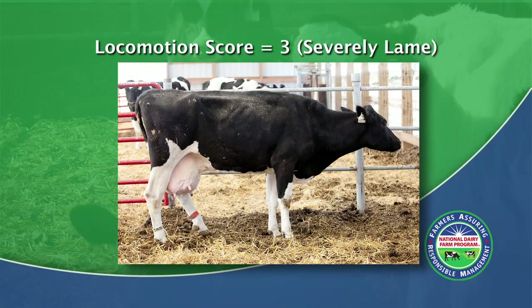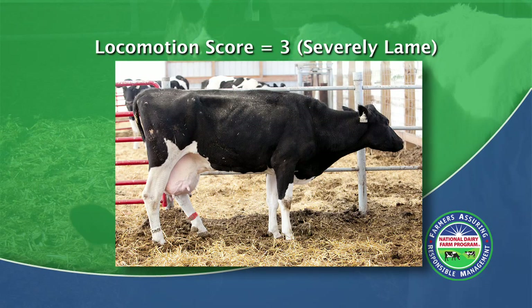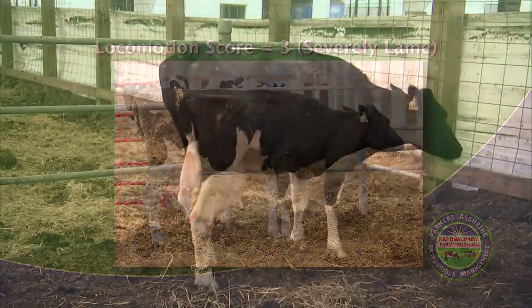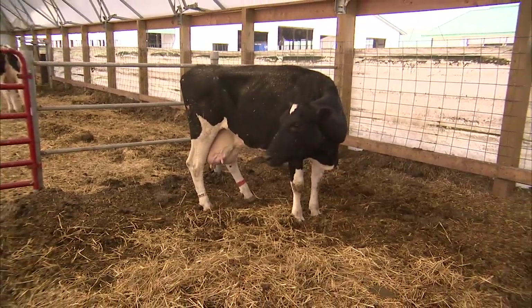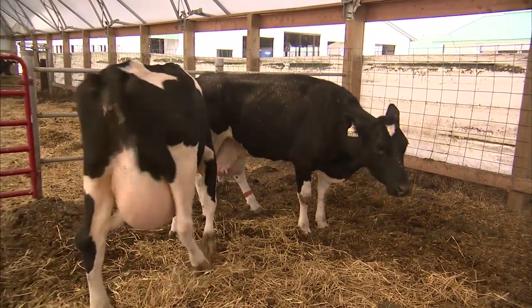Here is a look at a locomotion score of 3. An animal scoring a 3 is severely lame, trying to avoid bearing weight on one or more limbs. This is an example of a cow with a locomotion score of 3. The limp is easily identifiable, and this cow is very hesitant to put weight on its limb.